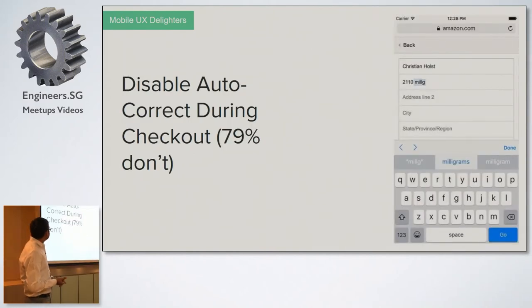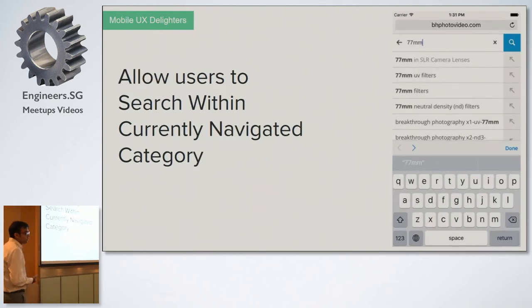Another important practice is to disable autocorrect during checkout. Around 79 percent of websites do not do this. When filling in an address, the name or street can be anything and autocorrect won't suggest it correctly, so it should be disabled. This is a small but meaningful improvement for users. Additionally, allow users to search within the currently navigated category. For example, searching '77mm' could return results in multiple categories like SLR camera lenses or UV filters, so users should be able to define which category to search within.